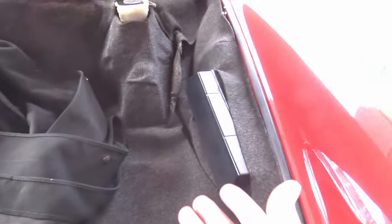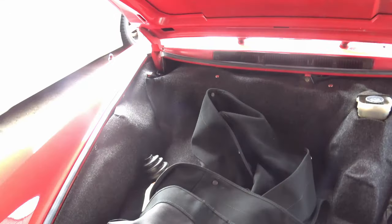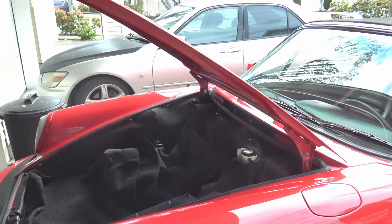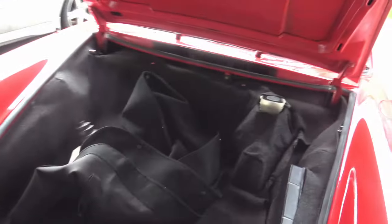Hey, where's the engine? There's no engine in here. So the first strange thing is that the engine is not in the front — it's in the back. The front is what we call the frunk, the front trunk. And it's actually a fairly large size for such a small car.